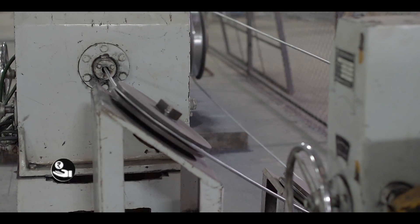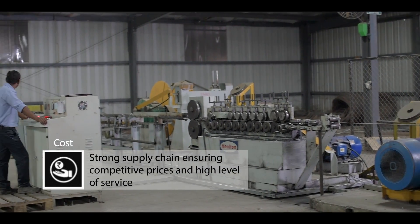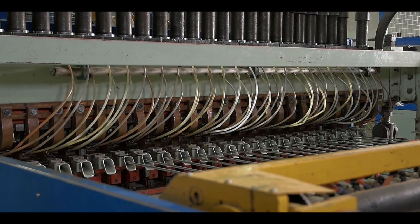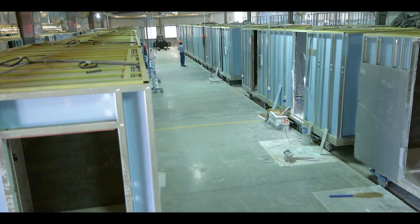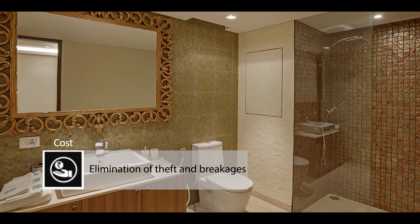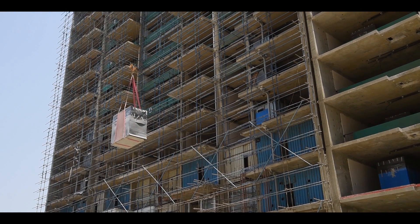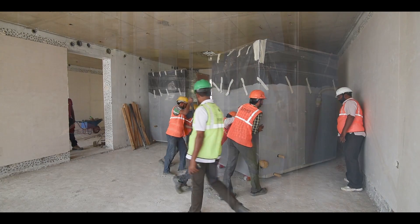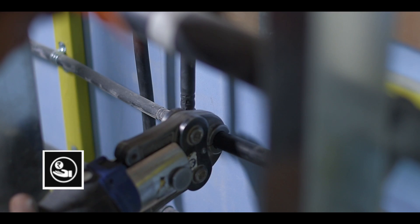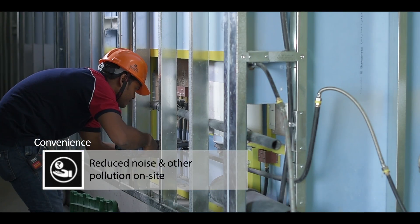Our strong supply chain allows us to competitively source raw materials, which gives you improved control over material costs and eliminates much of the waste. The final product is a fully functional bathroom and washroom with all connections installed. The pods are then moved onto the site in their final position and hookup service connections are quickly and easily made using flexible connections to the pre-checked source points on the exterior of the pod wall.